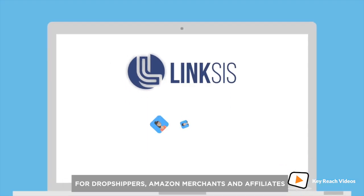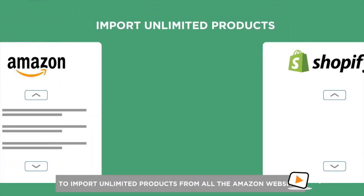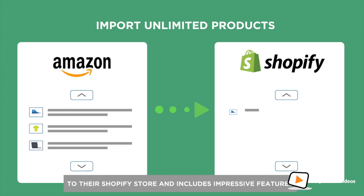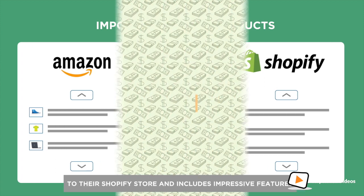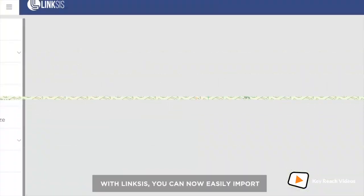Linksys is an all-in-one app for dropshippers, Amazon merchants, and affiliates to import unlimited products from all the Amazon websites to their Shopify store, and includes impressive features that help store owners generate immense sales.